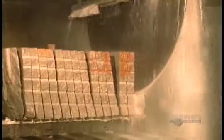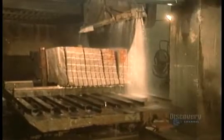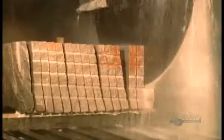The blade's metal segments contain synthetic diamond particles, which create the friction needed to make the cut. Water keeps the saw from overheating. It's a slow process — the saw cuts less than 2 square meters of granite per hour.